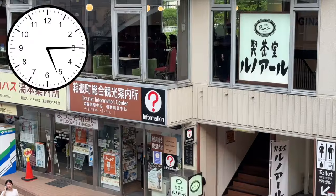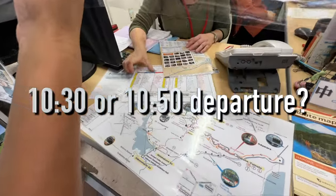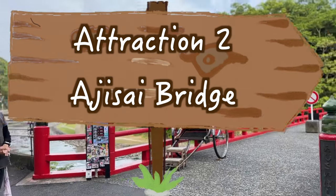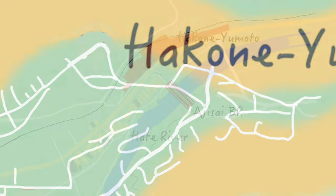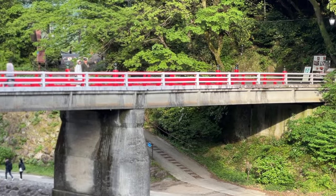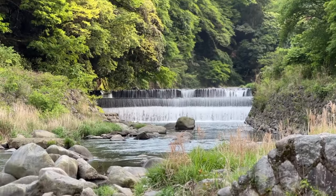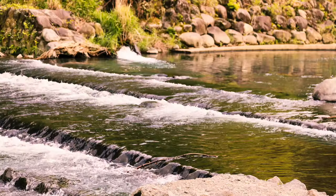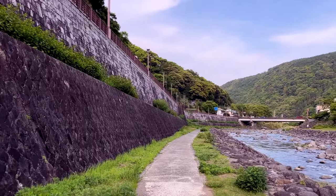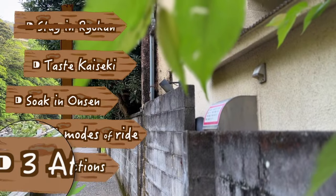A quarter past five — information center near the train station. We are trying to plan the road for tomorrow. At 5:30 pm, Attraction 2: Argesai Bridge over the Haya River. Argesai means hydrangea in English. In June and July, you can see hydrangea plants grow abundantly here. I feel I'm in a movie — so unreal, but also real. The second attraction ticked off.